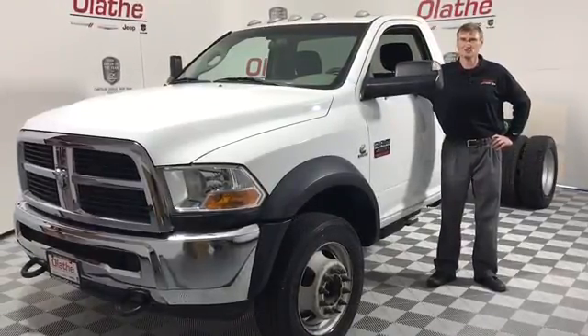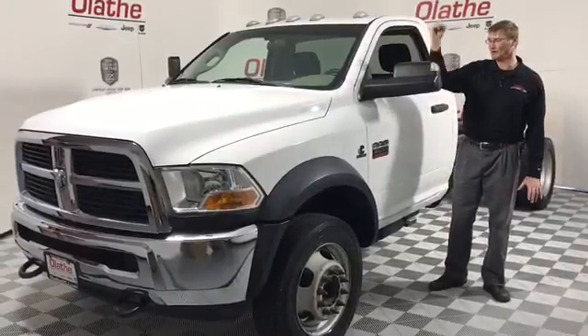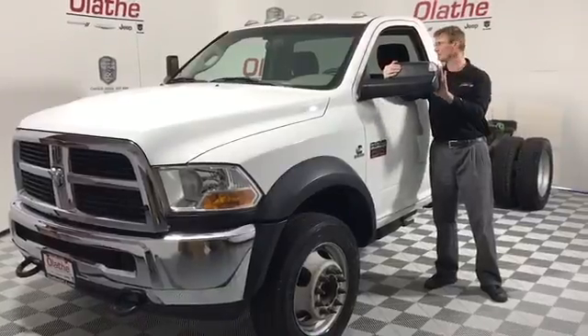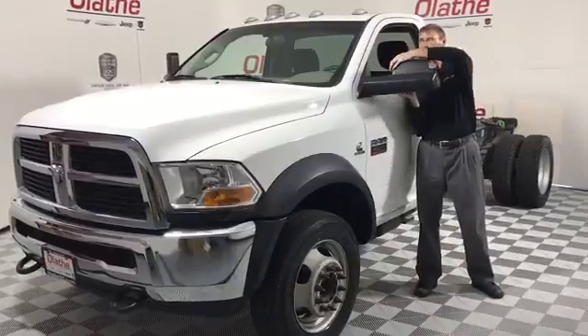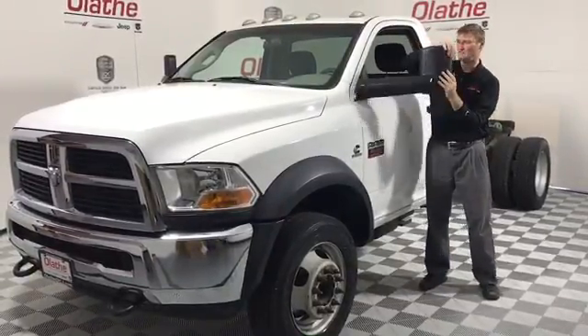You do have 19.5 inch rims on this. You've got the automatic headlamps up front, and side mirrors here on the side. They do have a built-in blind spot mirror and built-in turn signal, and they do fold — they fold up like so and also fold in, all manually.